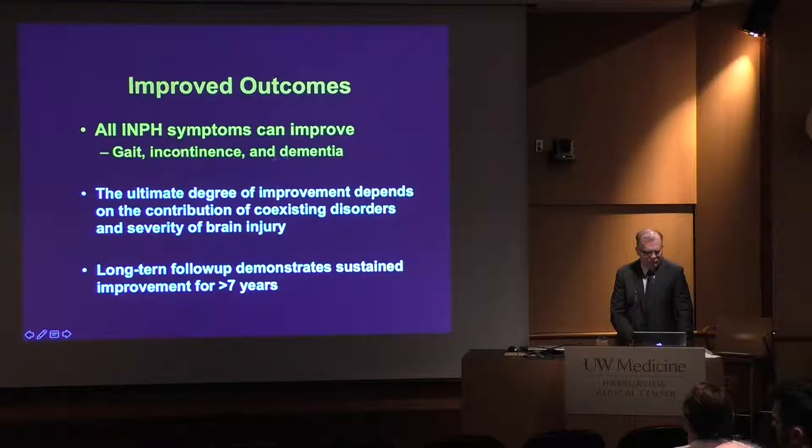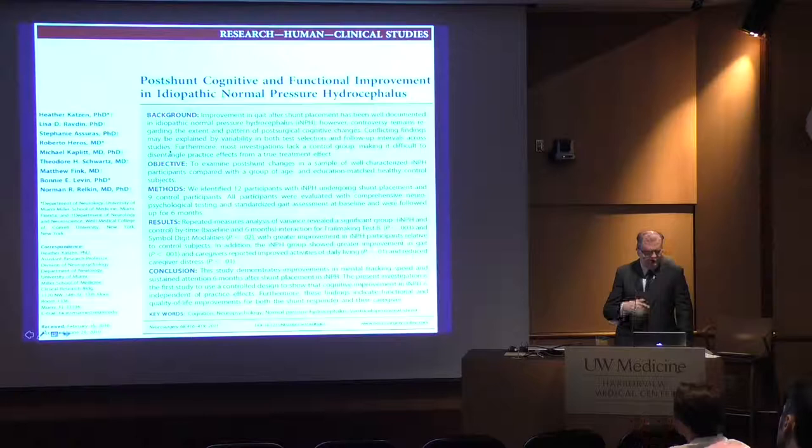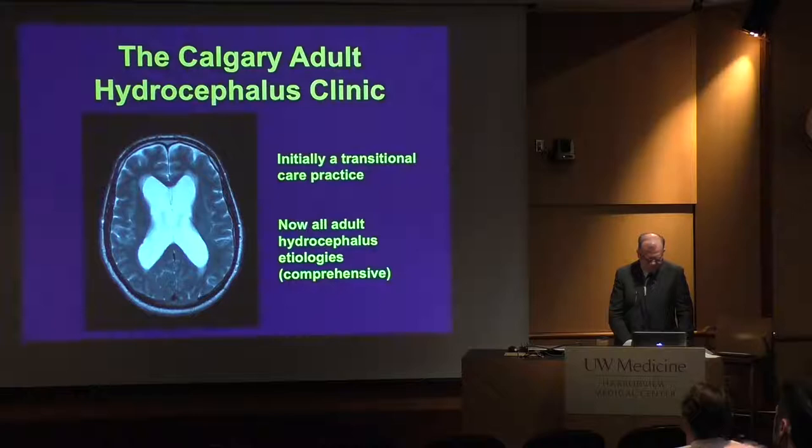A basic summary of NPH is that all symptoms can improve. I have so many patients who came in unable to walk — in wheelchairs, barely walking with walkers, bedridden — who are now ambulating independently. There's good evidence that gait, cognition, and urinary symptoms can improve, and literature documents these types of improvements. The pushback has always been that there's no randomized trial, and until we have a blinded randomized trial, we may never get the naysayers to accept this. But this is a treatable disease, and people who work in it know that.